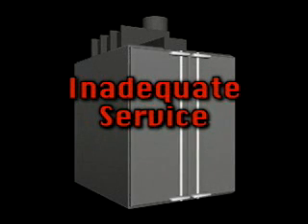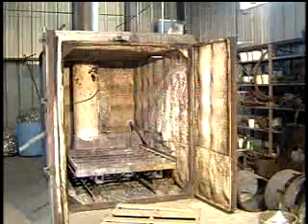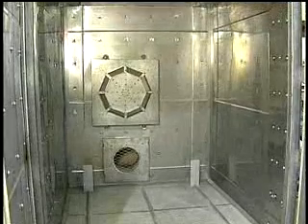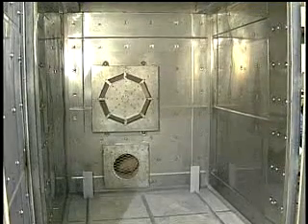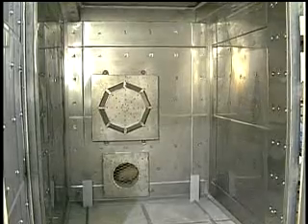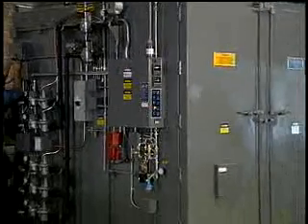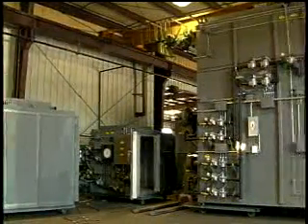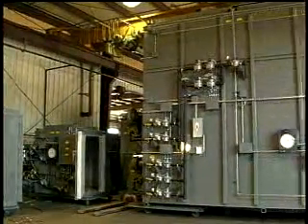Inadequate service — no 800 numbers or field service to quickly respond to the customer's problems. All of these deficiencies characterize most of the burn-off ovens on the market today. The obvious solution is a high-quality, industrial-grade oven which not only eliminates these problems, but also provides the customer with trouble-free, efficient, and fast burns year after year. The result of this quest for quality is the Steelman burn-off oven.